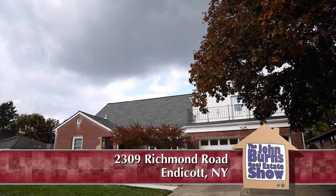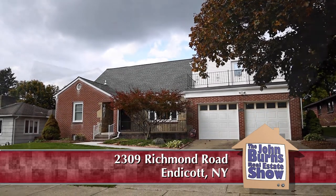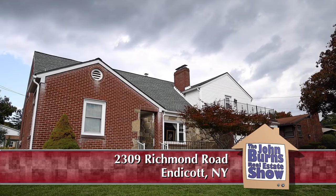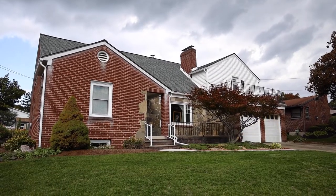Yelena and I have the pleasure of showing you this beautiful home in Endwell, New York. We are at 2309 Richmond Road in Endwell, just down from Main Street here. And we're at a beautiful location, and this is a fantastic house.